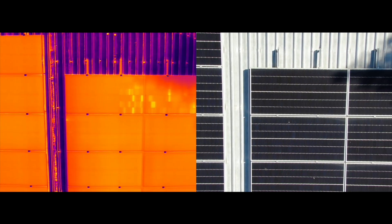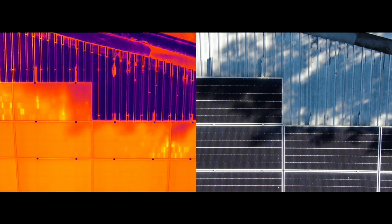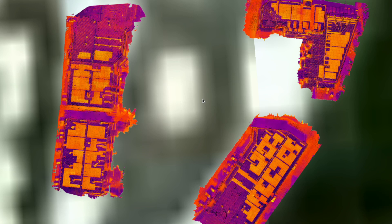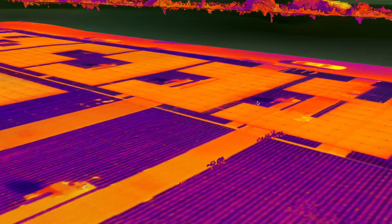And this one here has some shading, which is causing hotspots in certain cells — again, something we'd recommend to investigate. With the maps and reporting that we create, you can share this data with stakeholders, contractors and manufacturers to conduct further investigation, repairs and provide supporting documentation for warranty claims.